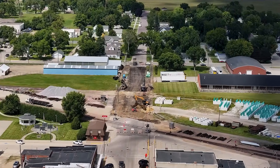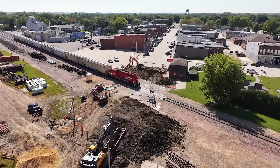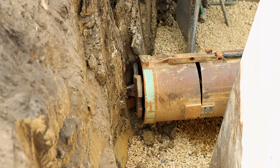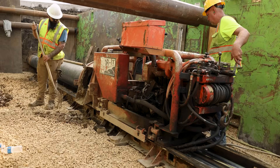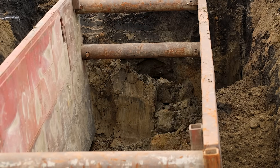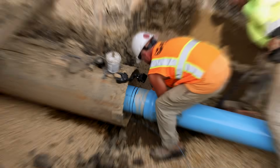Beneath the rails that built this town, something new is moving. Steel meets soil. Pressure meets precision. Every turn of the auger pushing forward beneath live train tracks, still in use today. Above, the sound of power and progress. Below, the heartbeat of connection. This isn't just another job site — it's a challenge.